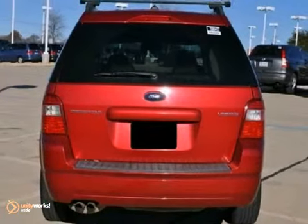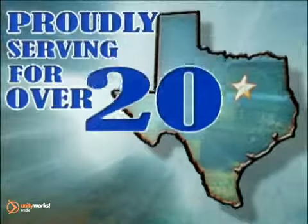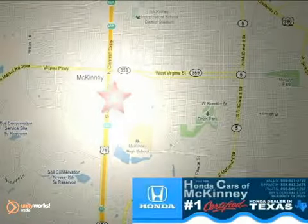Come in for a test drive. Honda cars in McKinney — all we do is discount Hondas. Stop in today. We're conveniently located on Highway 75 northbound at exit 40A in McKinney.